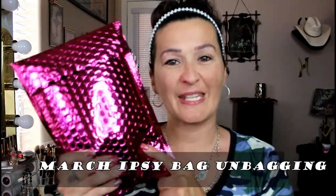Hi guys, welcome back to my channel. My name is Heather and in this video I'm going to be sharing with you my March ipsy bag, so if you guys are interested in seeing what I got, please keep watching.